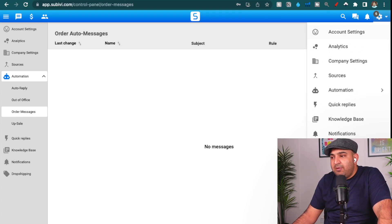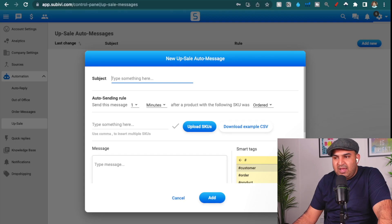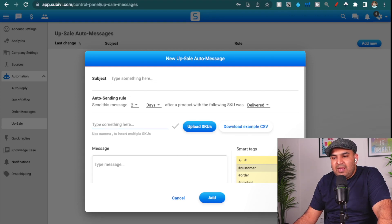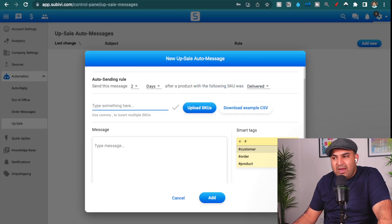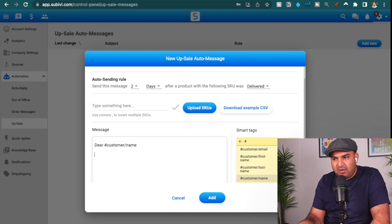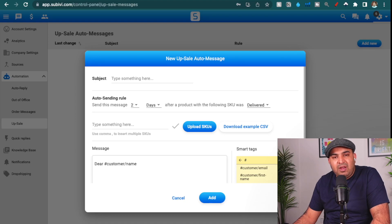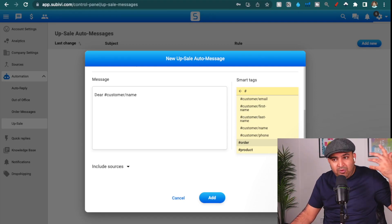The other automation I really use, which drives more sales to my eBay store, is called 'Upsell.' The subject can be anything, and I have this one triggered two days after the item is delivered, depending on the product. For example, if I sell a mobile phone — say an iPhone — and I have a cover and screen protector for it, I put the SKU number in, address the customer by name, reference their item with the smart tag, and say 'I hope you like your phone. We do have a screen protector and a cover for this one. If you'd like to place an order, here is the item number.' These really drive more sales and bring customers back.